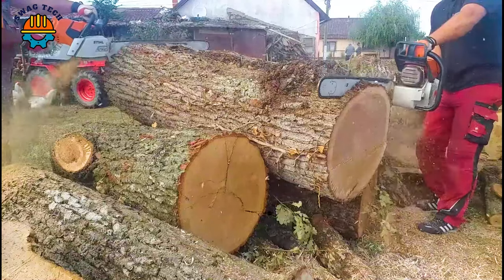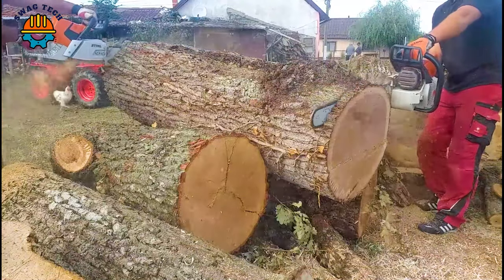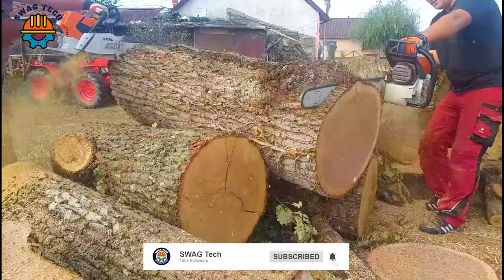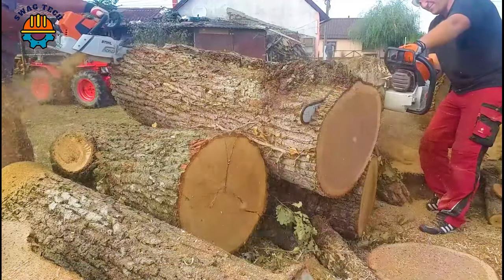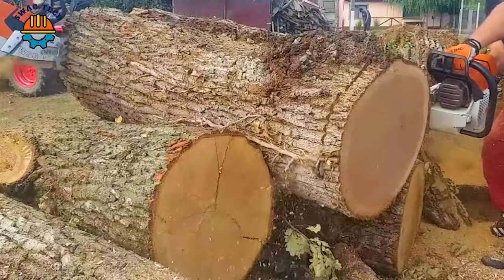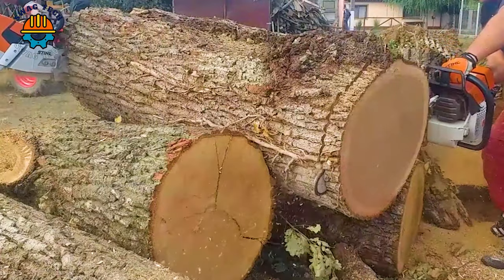Boasting a powerful 91-point X engine and a formidable 7.3 horsepower, the Stiles MIS-660 is considered the largest in Stiles' arsenal, easily handling giant tree trunks.